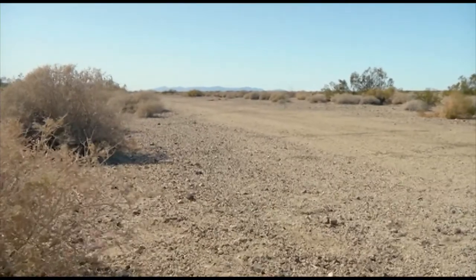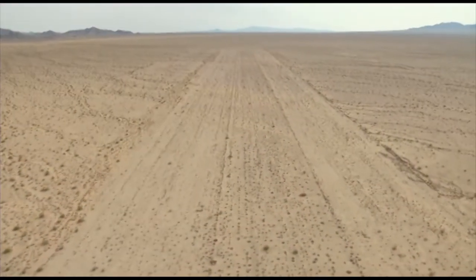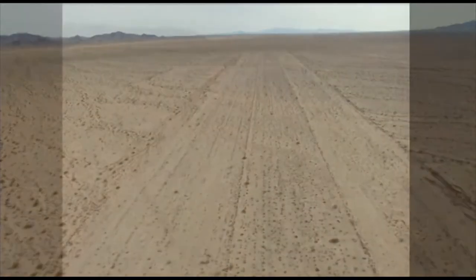Believe it or not, this is the remains of what was once an active runway here at Rice Army Airfield. It was originally built with a mixture of sand and asphalt to create a relatively durable surface. The runway wasn't as smooth as it might have been, but it was substantial — it supported the airplane all right.